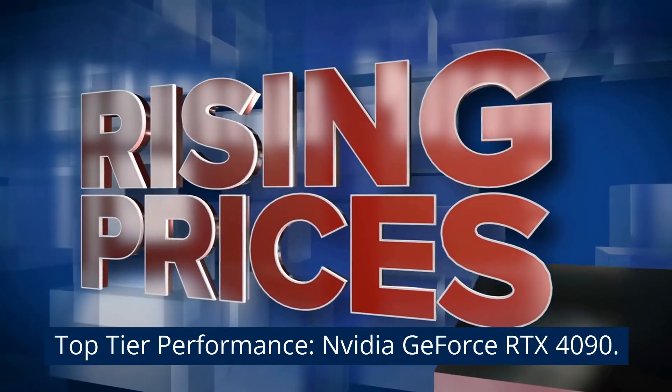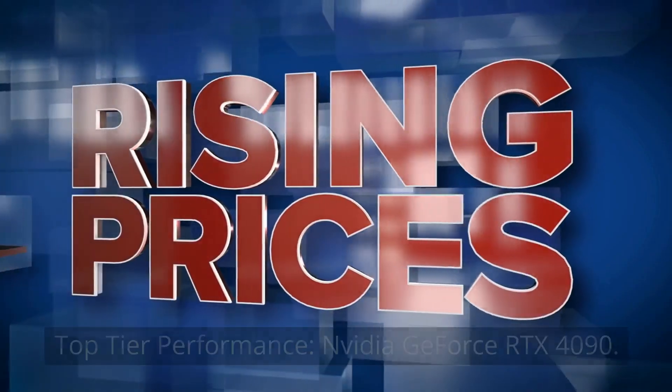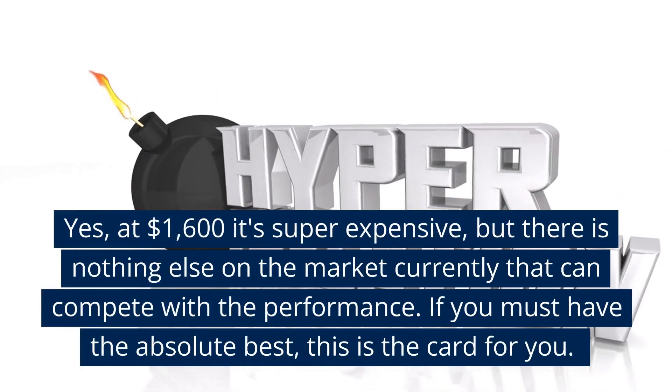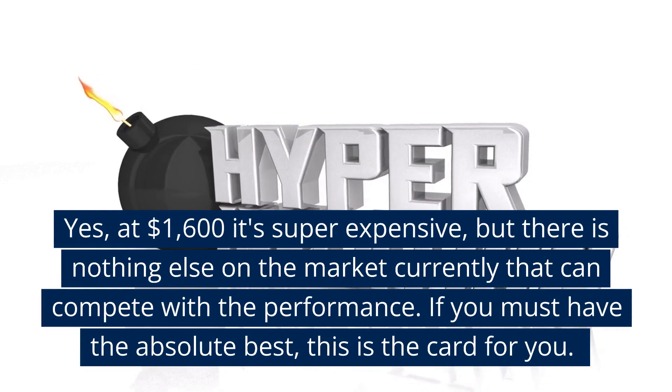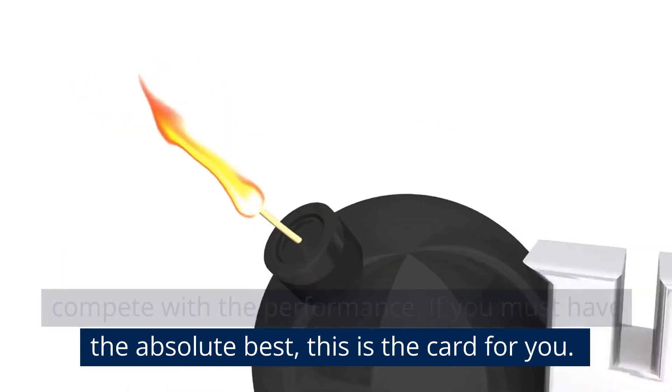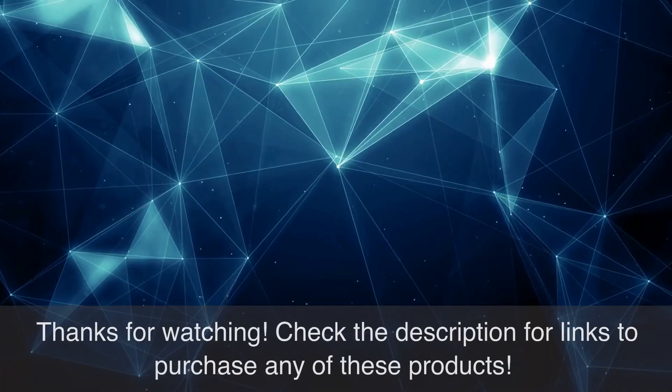Top tier performance: Nvidia GeForce RTX 4090. Yes, at $1600 it's super expensive, but there is nothing else on the market currently that can compete with the performance. If you must have the absolute best, this is the card for you. Thanks for watching.